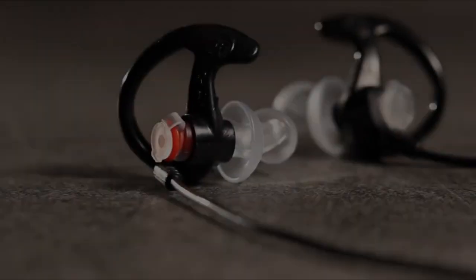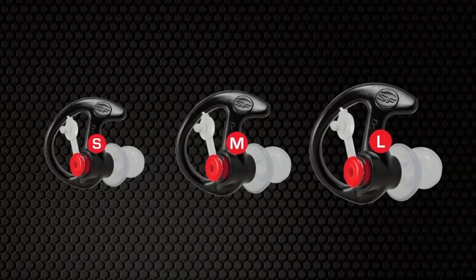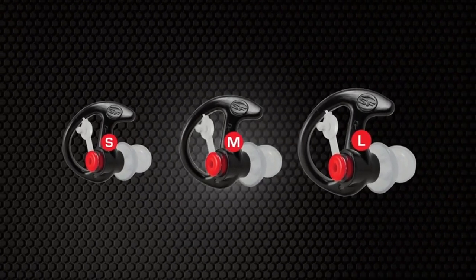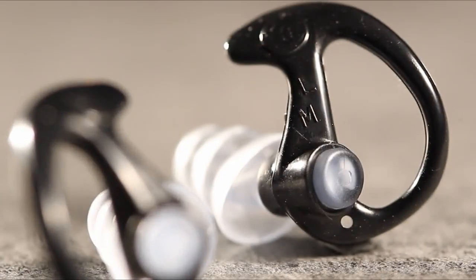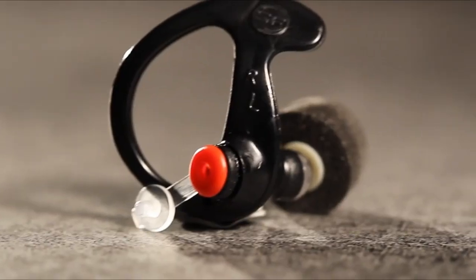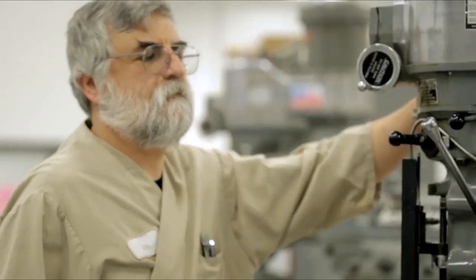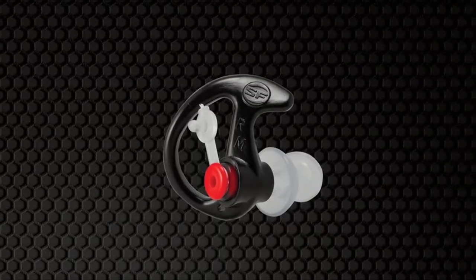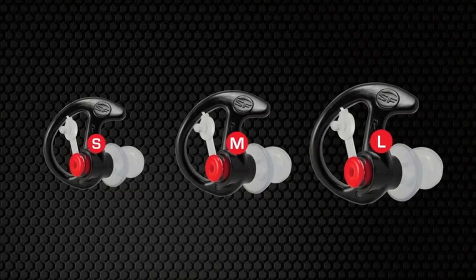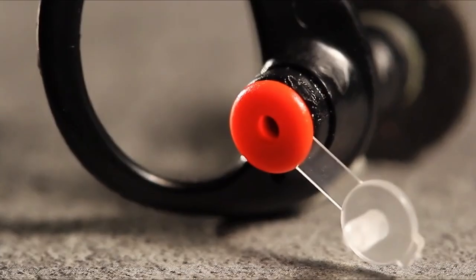Their low-profile design allows for easy wear under a helmet, mask, or hat, and they're even comfortable enough for sleeping. Made in the USA from durable hypoallergenic polymer, they can last over six months with proper care. Available in small, medium, and large — the medium size fits most adults perfectly. For reliable noise reduction without sacrificing comfort, the EP5 Sonic Defenders Max blend affordability with performance, making them an essential accessory for any noise-sensitive environment.